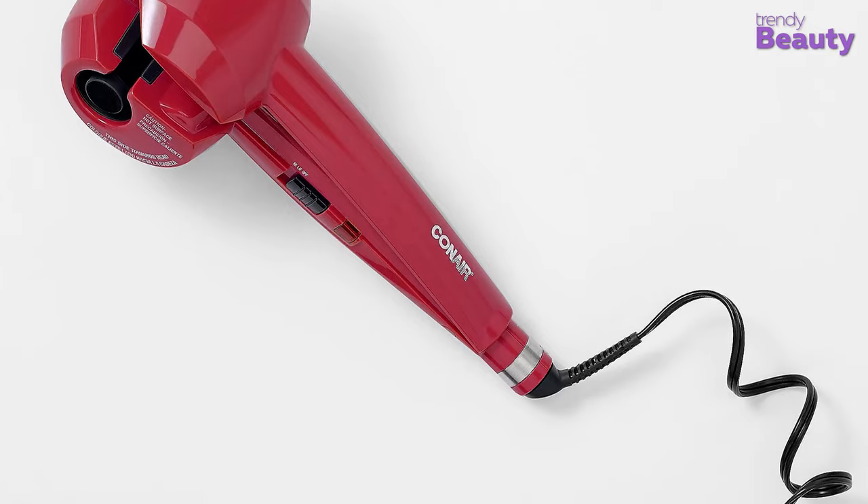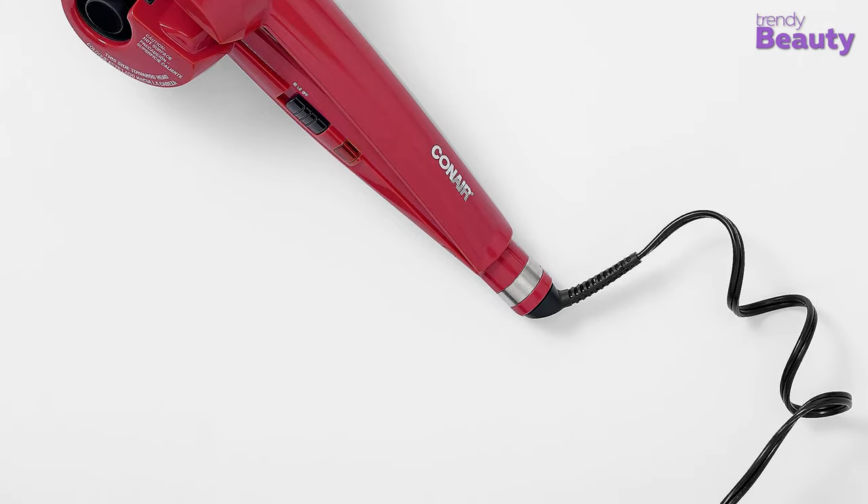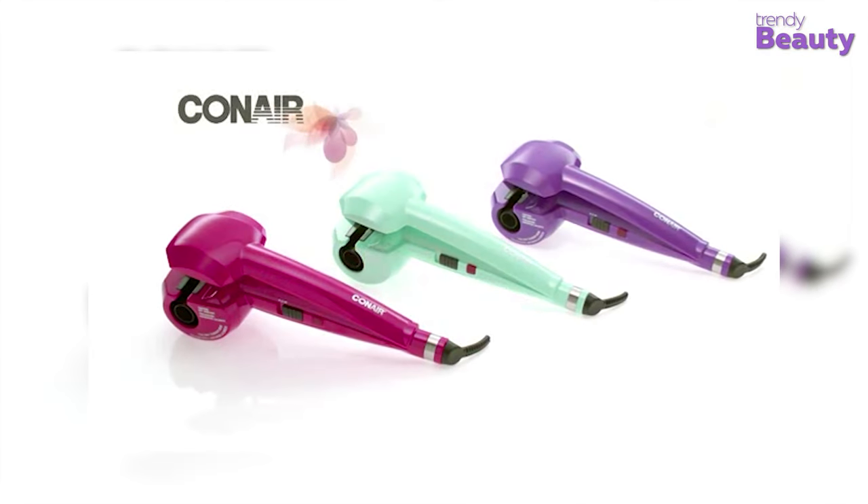It has a six-foot anti-tangle swivel power cord for convenience of use, and the auto-off function makes this curler a perfect choice for you.